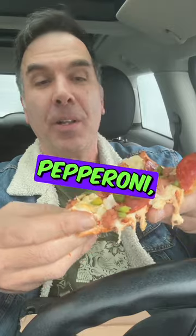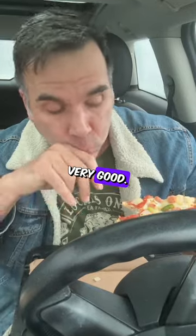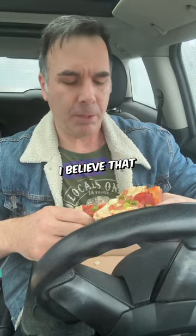First up — I already had a piece of pepperoni — is their works. We got a nice thin crust, which looks crunchy. Very good. The sausage has got a little bit of a sweetness to it. So you got pepperoni, green peppers, onions, and I believe that might be ham. It's good pizza.